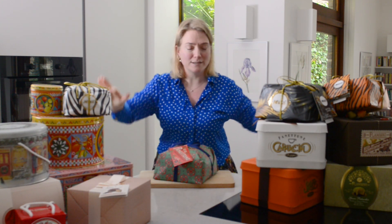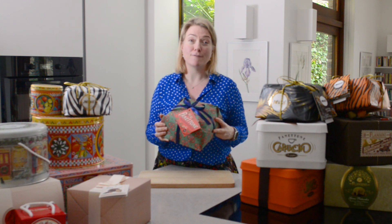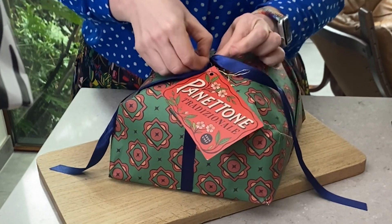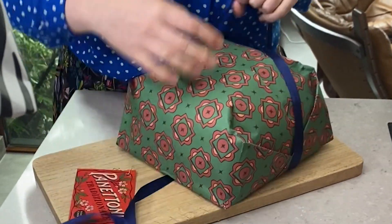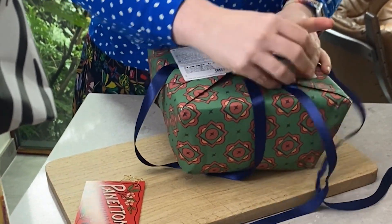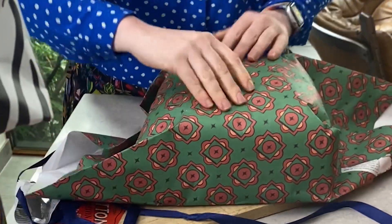I've moved my panettone around a little bit to create this incredible castle and walls of panettone, mainly so you can see as I unwrap this one what makes a truly great panettone - and there are five things you should look out for. I'm going to be a little bit naughty and tear through the wrapping because I want to get into it quickly. Of course you can save this paper and use it for any other Christmas present.